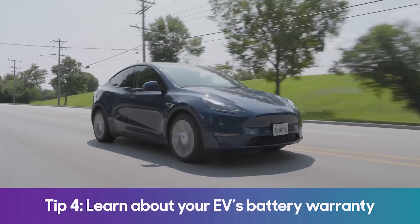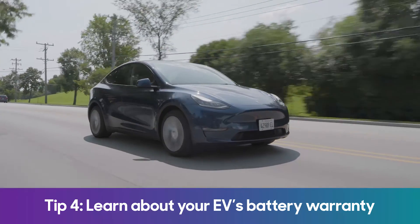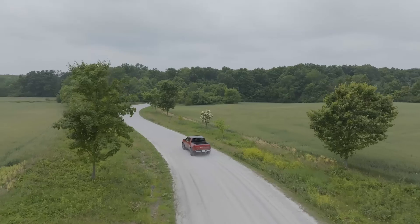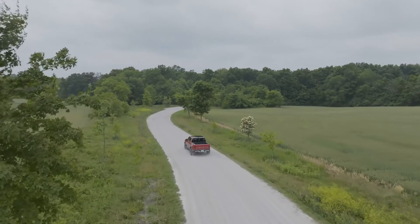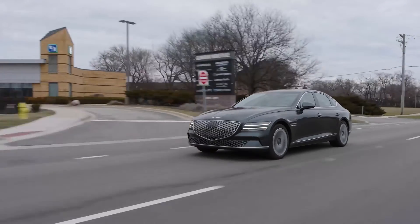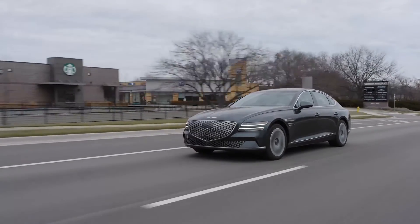Lastly, learn about your EV's battery warranty. EVs have powertrain warranties of at least 100,000 miles or eight years as required by law. In the event of failure, the battery should be covered for the original owner, and used EV buyers should always make sure the warranty transfers to them before buying. Like all things, an EV battery will age, but knowing how to keep it healthy will prolong its life, and understanding what to expect over the battery's lifespan should give you some better peace of mind.